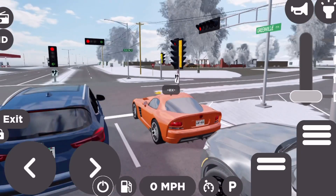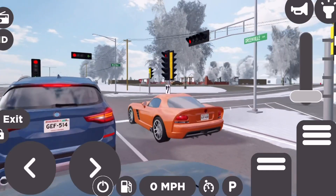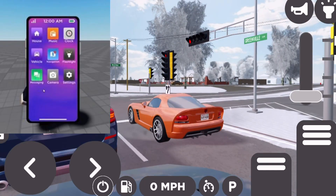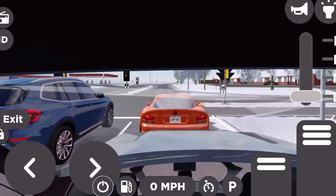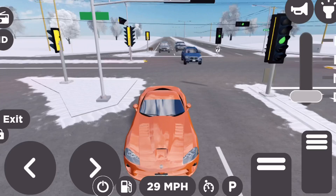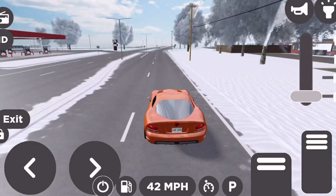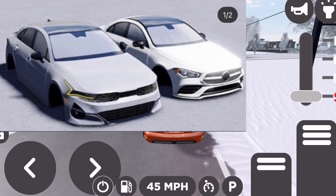Hello everybody, it is me TheGamingFoxy, and in today's video I have some more major Greenville leaks, including some images of GVOS, and very, very strong evidence that the Kia K5 is going to be added into Greenville. So anyways, let's get into it.